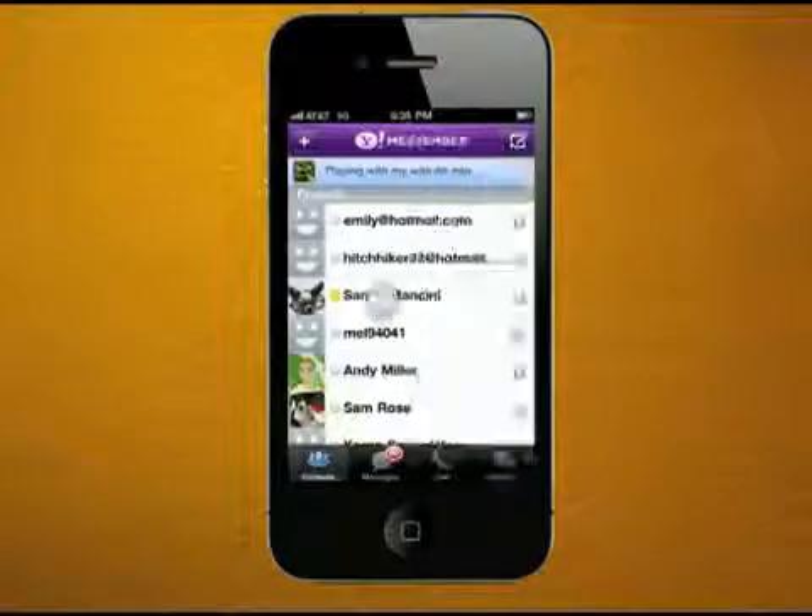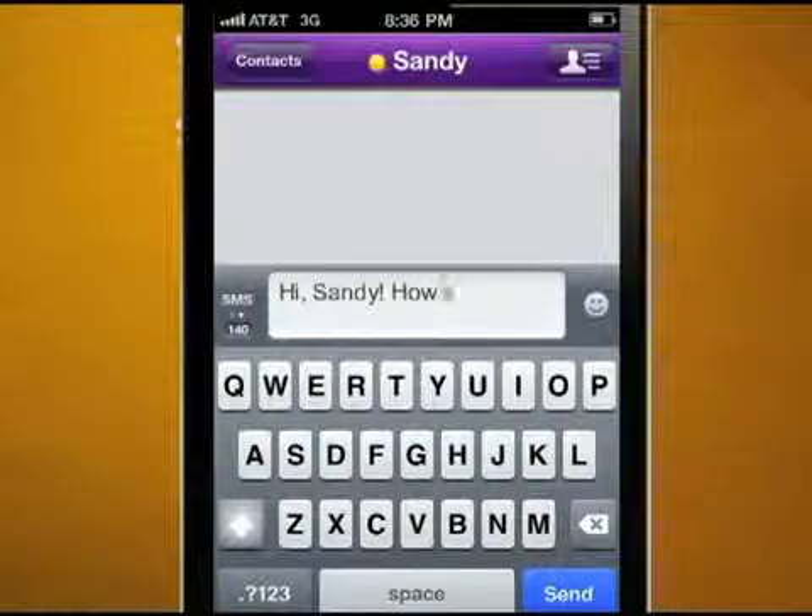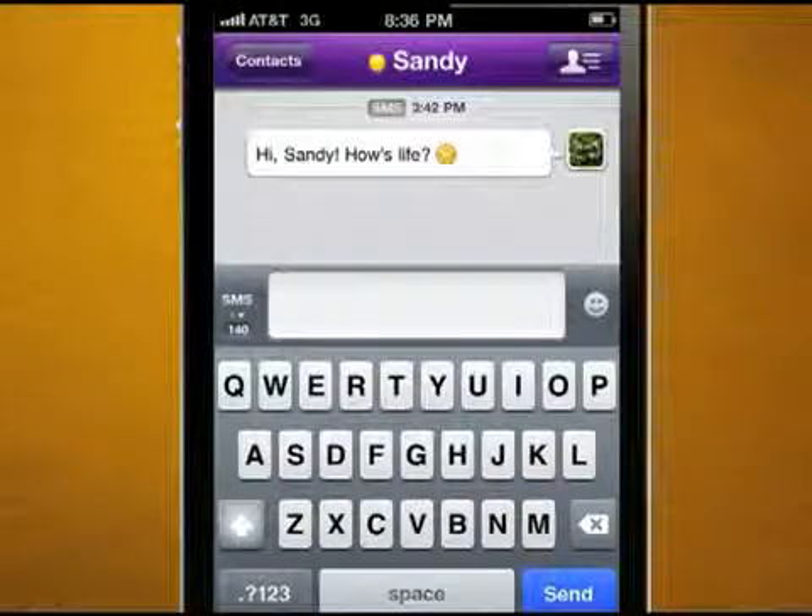With Yahoo Messenger 2.0 for iPhone, you can send an unlimited number of SMS text messages and images to any of your contacts, anywhere.